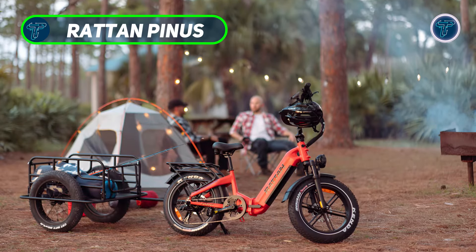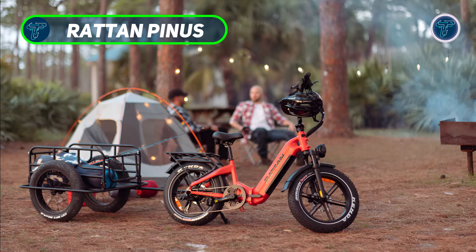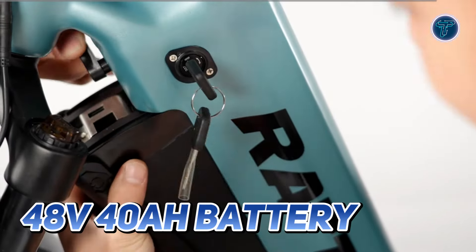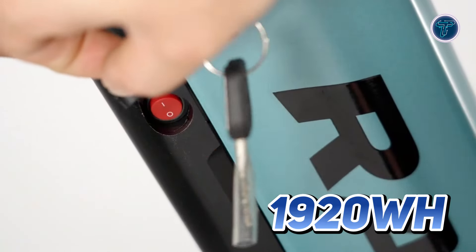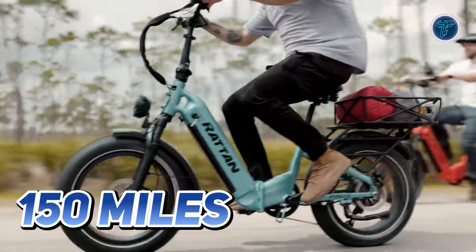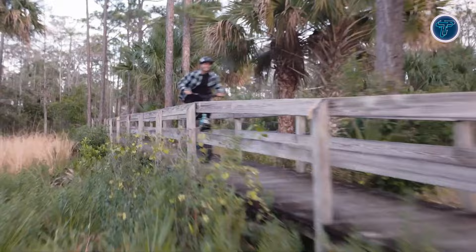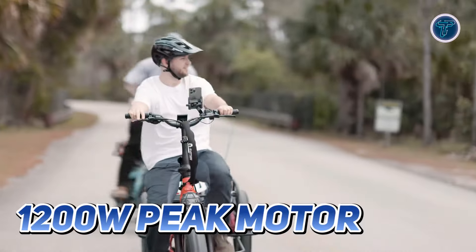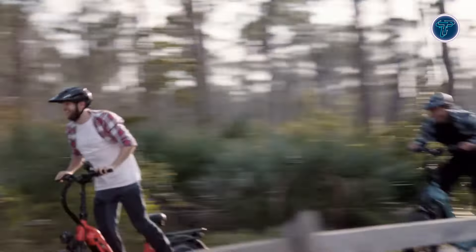Rattan Pinus. The Rattan Pinus is a premium long-range folding e-bike designed for those who seek adventure without limits. This powerful bike features a robust 48V 40Ah battery with a remarkable total capacity of 1920Wh, providing an impressive range of up to 150 miles on a single charge. Powered by a 1200W peak motor, the Rattan Pinus reaches speeds of up to 28mph, making it ideal for both city commuting and outdoor adventures.